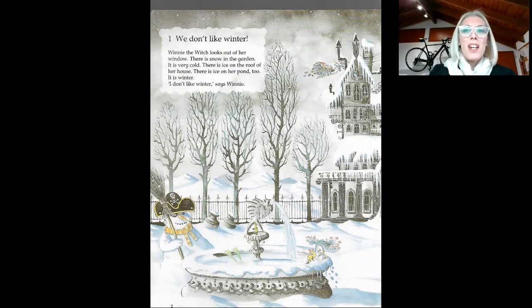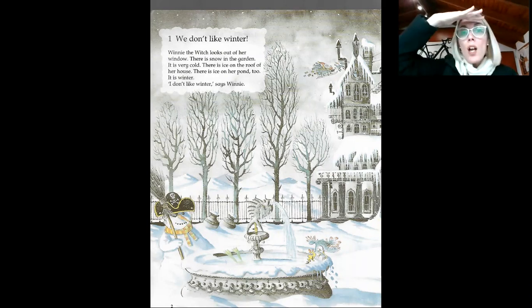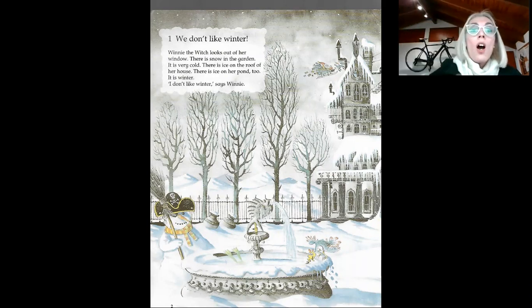We don't like winter. Winnie the witch looks out of her window. There is snow in the garden. Look at the snow, it's full of snow. What color is the snow? Yes, it's white. It's very very very cold. There is ice on the roof. Look at the roof, it's full of ice. Can you see the ice?